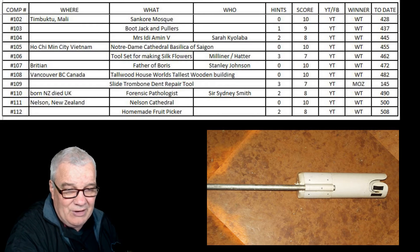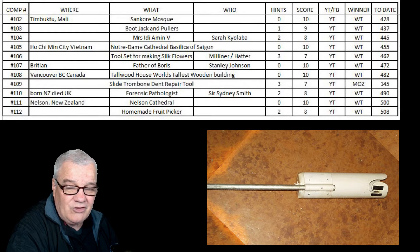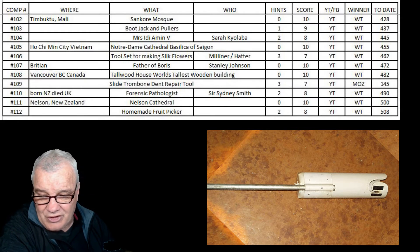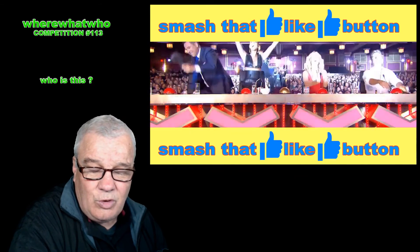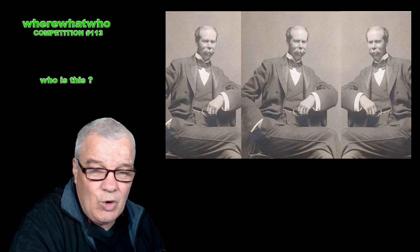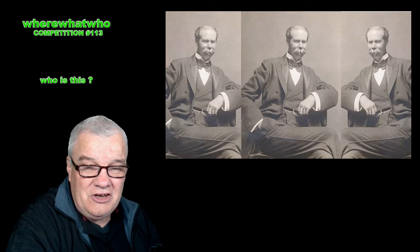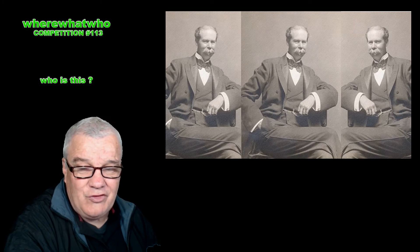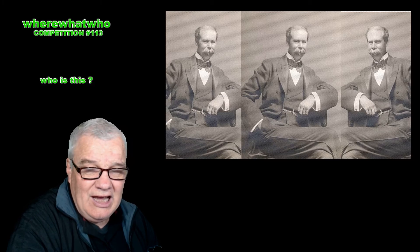You can get maybe three or four or five pieces of fruit in the pipe before you lower it to the ground and empty it. WT got that one all sorted after two hints. For eight points, he moves on to 508. So that question remains — who is this? Cheers! Thank you very much for liking, subscribing, viewing, commenting, asking questions.